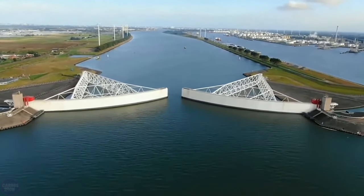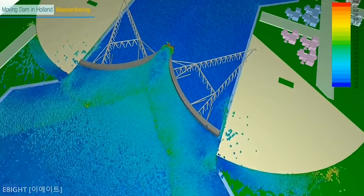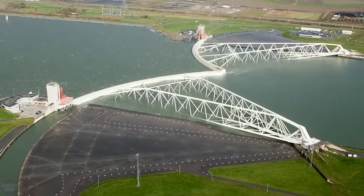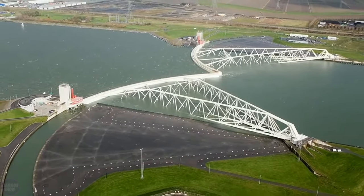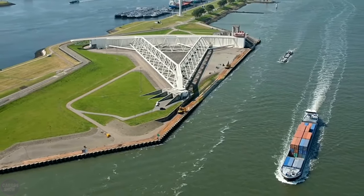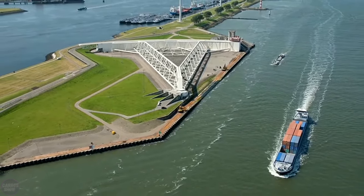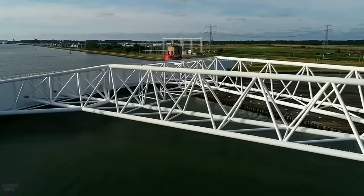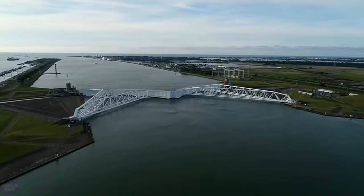The plan involved creating large floating gates on both sides of the channel: the Maeslantkering. Each door is 210 meters wide, 22 meters tall, and 15 meters deep. The superstructure near the city of Hook of Holland spends most of its time on land, significantly simplifying maintenance. The gates took six years to build, costing 660 million euros.